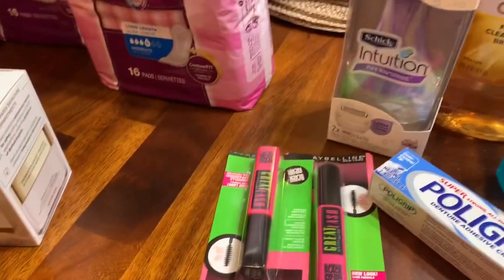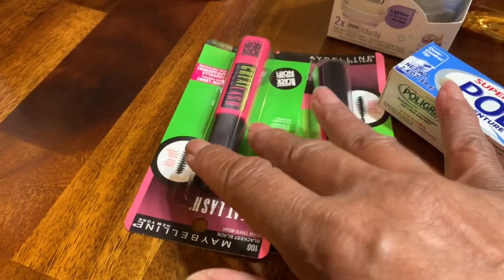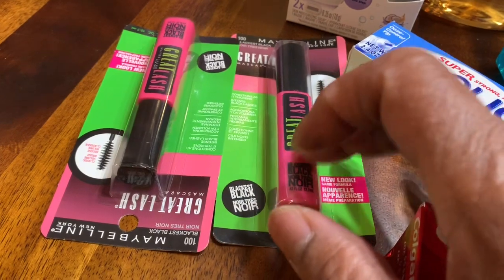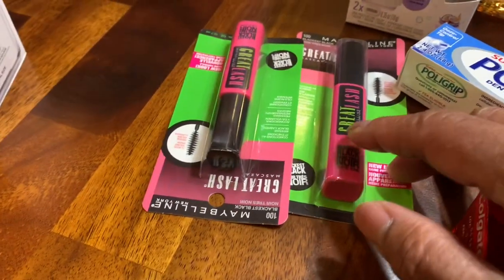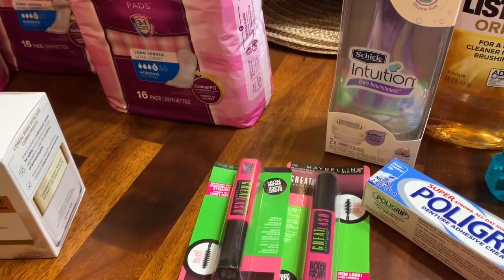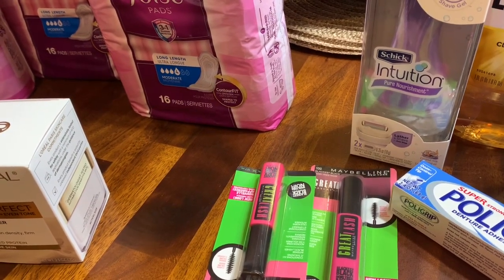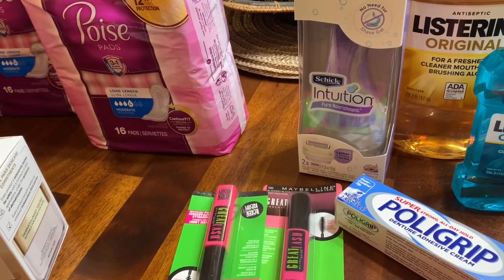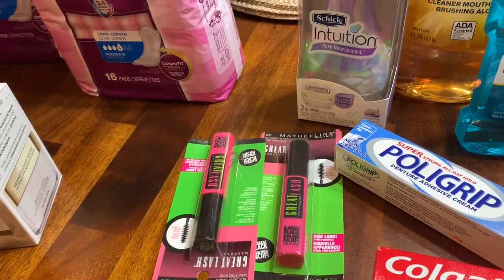And then the Maybelline — these Maybellines have really gone up. I think they used to be like $5 and change. They are $7.59 now. But I bought two of them at $7.59. I had a $2 off coupon — or maybe it was $3. I think I had $2 off the razors and $3 off the Maybelline.